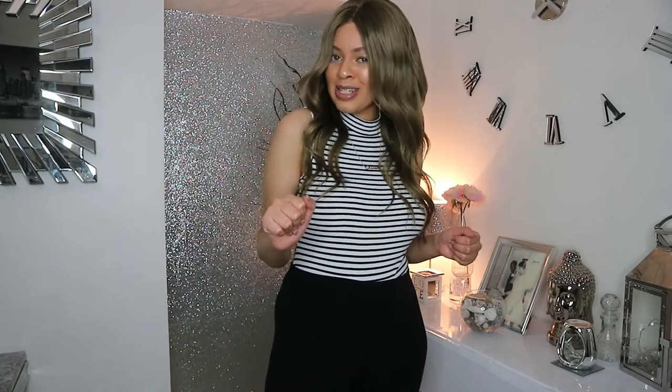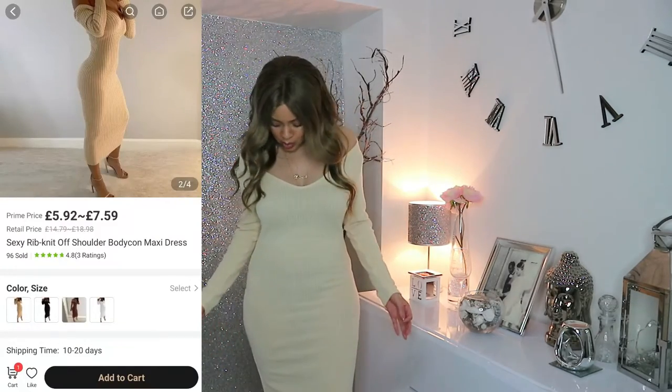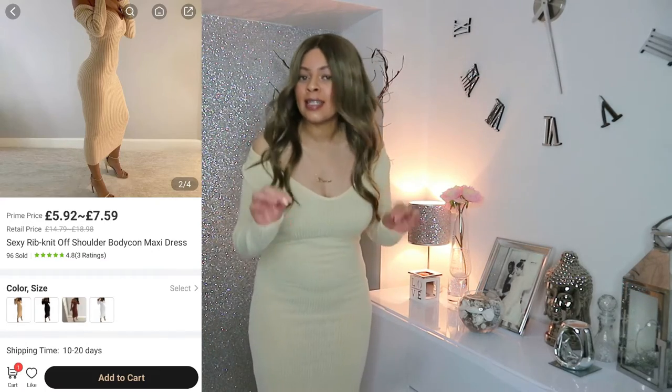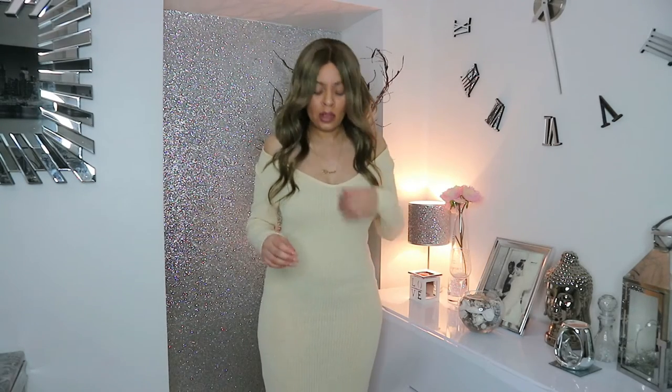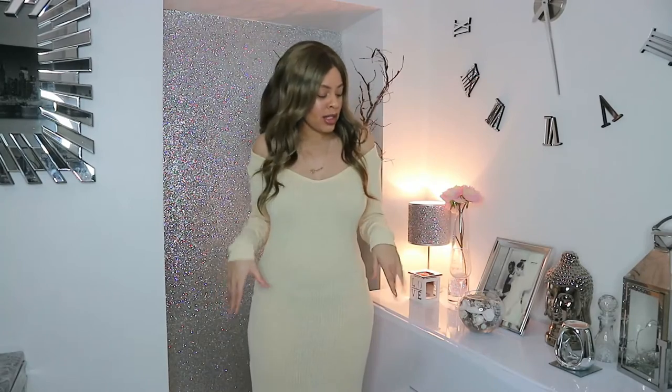On to the dress. Even though it's a lot thinner than I was expecting, I'm not mad at it — I do like it. It's a very nice dress, but the thing is it is very very see-through. I'm wearing black underwear and I've actually gone and put a nude bodysuit underneath because it was so sheer. If you're going to wear or purchase this dress, you're definitely going to have to wear nude underwear or a nude slip underneath.